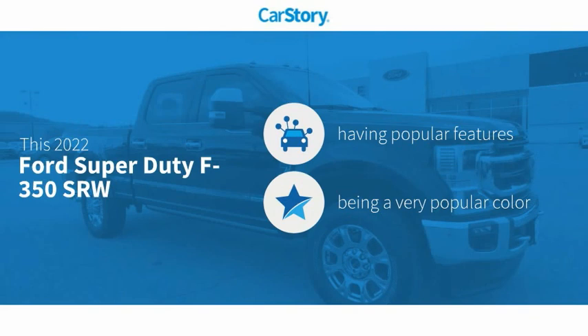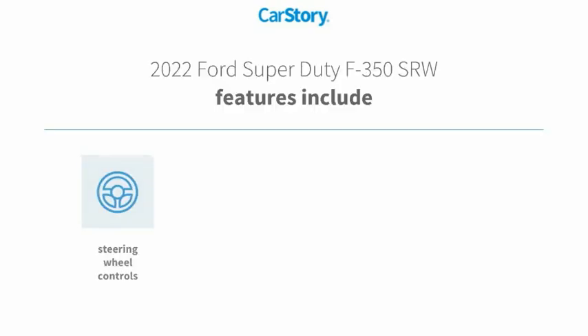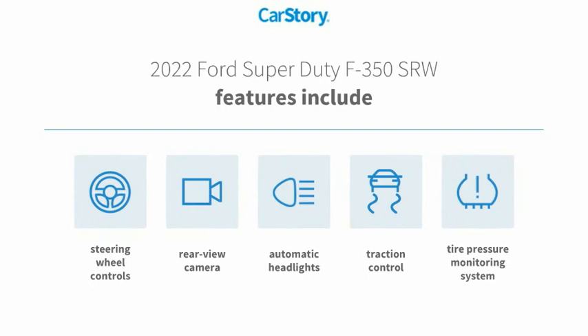This vehicle has many valuable features in high demand. Features also include traction control, rear view camera, steering wheel controls, and tire pressure monitoring system.